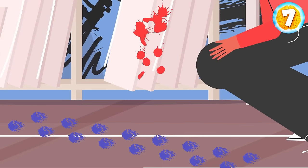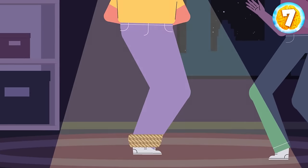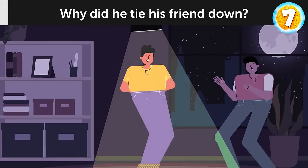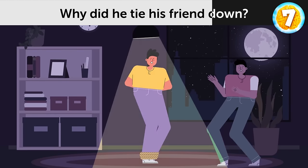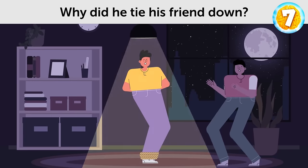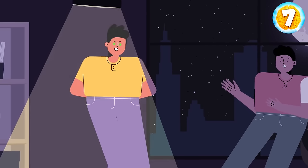Take a look at this picture. Why did he tie his friend down? It's a full moon — his friend began turning into a werewolf and the guy got scared.